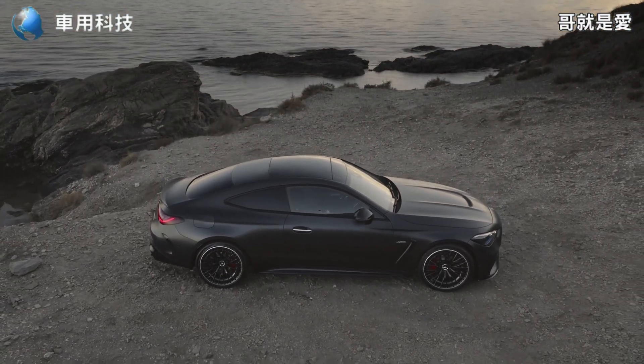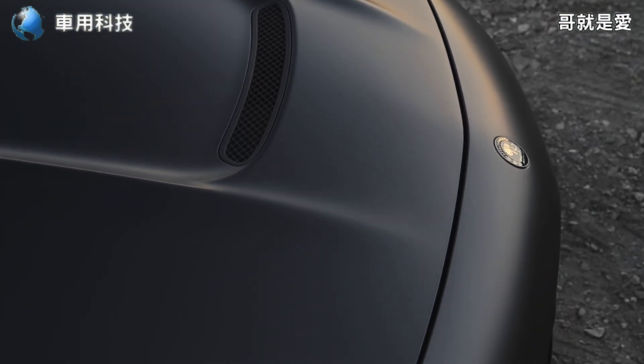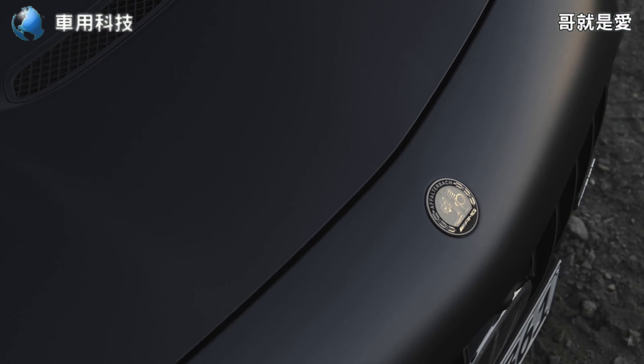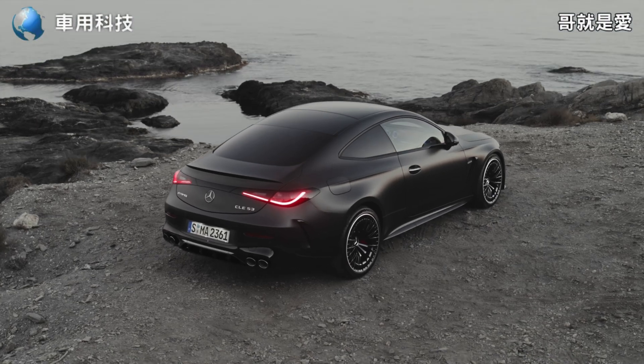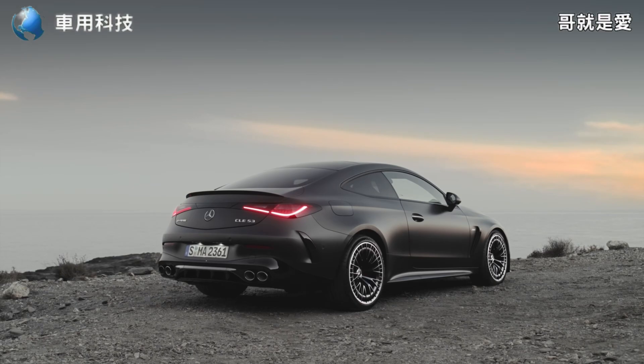就是現在大家在這個畫面上所看到的這台全新的一個車款。它的車長為4850mm，車寬為1860mm，車高為1428mm，軸距則是來到了2865mm。從賓士整體的一個車系來看，全新的CLE Coupe在尺寸和空間方面的表現優於先前的C-Class Coupe。